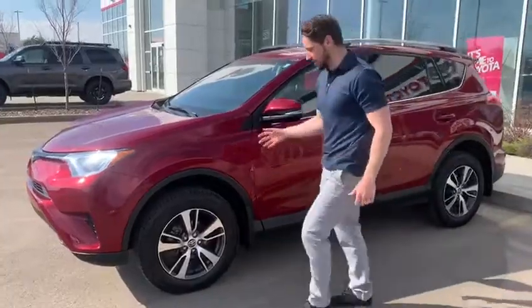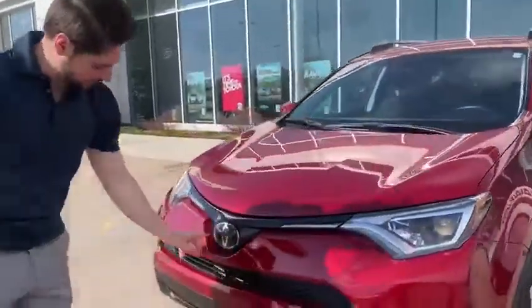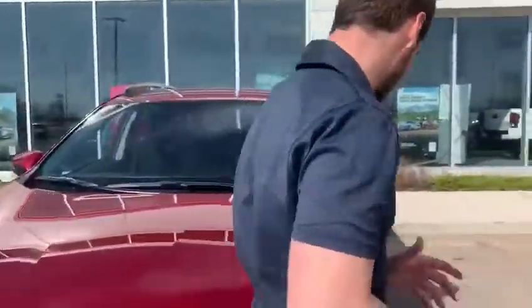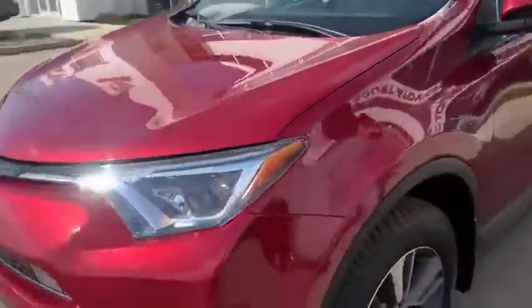A few features outside — you can see the radar cruise control right here, a forward collision camera there for the lane keeping assist. Beautiful headlights in the front.